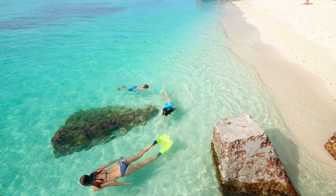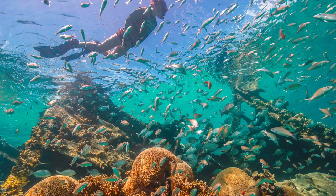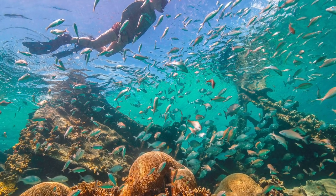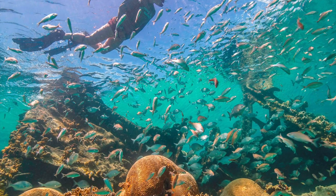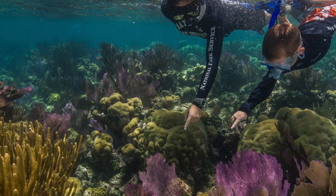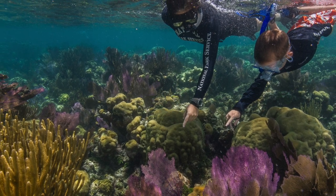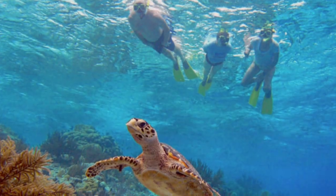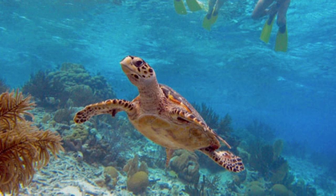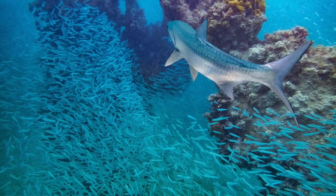The Dry Tortugas have some of the best snorkeling that Florida has to offer. For day trippers, snorkeling around Garden Key is the best option, and for the beginning snorkeler, diving around the moat wall of the fort is fun. The water is shallow and calm, and there's lots to see between all the fish and historical artifacts. The South Coaling Docks ruins, as well as the North Coaling Docks ruins, both have coral and fish to explore by the old iron pilings.